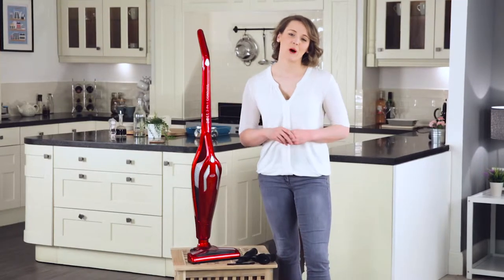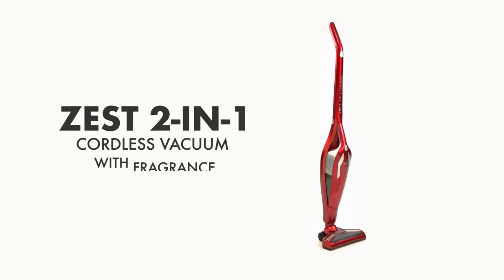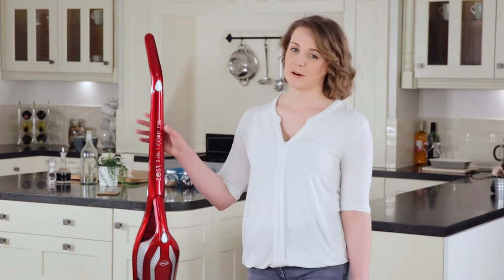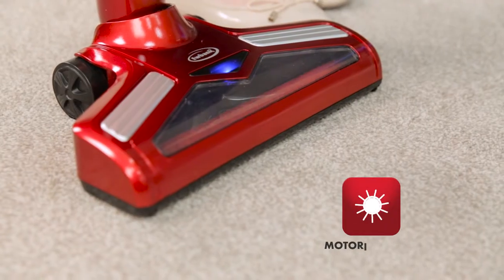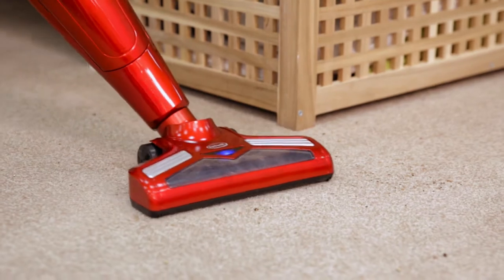The Eubank Zest 2-in-1 Cordless Vacuum with Fragrance cartridge is a lightweight solution for keeping your home clean and smelling fresh. Use as a speedy upright, this product is great on your hard floor surfaces and its powerful motorised brush will provide a deeper clean on carpets, lifting dust and dirt from the bottom of the pile.